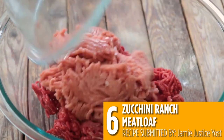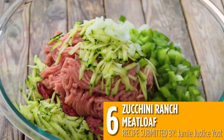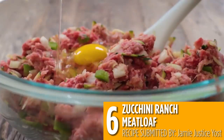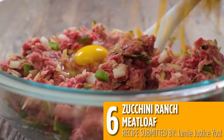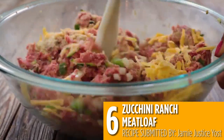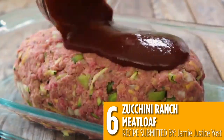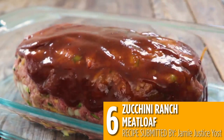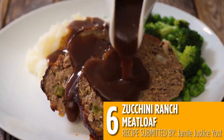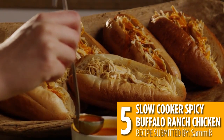Zucchini ranch meatloaf is an awesome twist on a classic meatloaf recipe. It's a great way to sneak in some extra vegetables, and the ranch dressing mix really takes this meatloaf to another level.